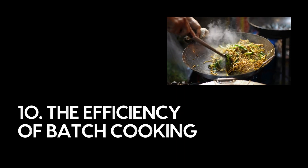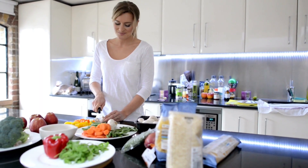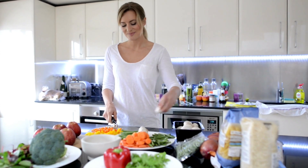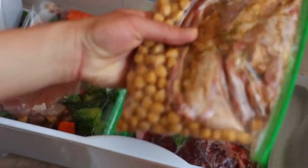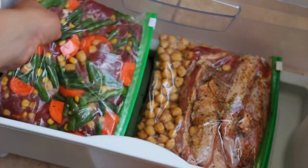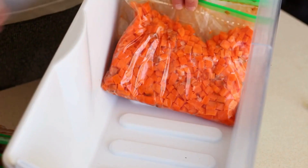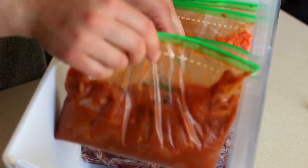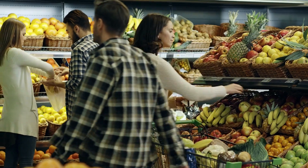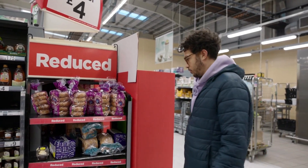Number ten: the efficiency of batch cooking. Cooking can be both a delightful hobby and a costly endeavor. Batch cooking is a lesser-known frugal strategy that saves you both time and money in the kitchen. Choose a designated day for meal preparation, select recipes that scale easily, shop for ingredients in bulk, and cook multiple portions of each dish. Portion them into containers and freeze them for later consumption. Having pre-cooked meals in your freezer eliminates the need for takeout on busy nights, reduces food waste by efficiently using leftovers, and saves money through bulk buying.